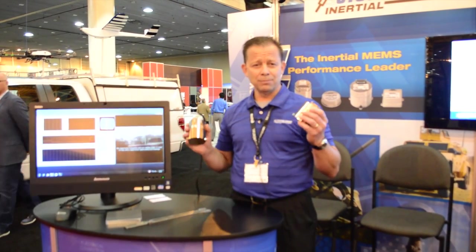For more information, please give us a call or visit our website at www.systron.com. Thank you.